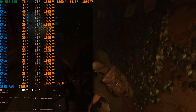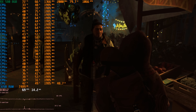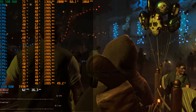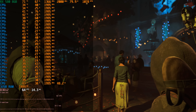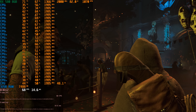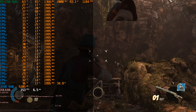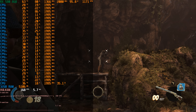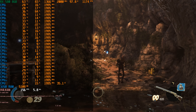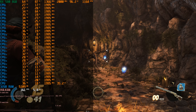Shadow of the Tomb Raider seems to do a really good job utilizing all the cores. Running at high details and 720p, even in the more demanding areas of the demo we're getting solid performance. Strange Brigade is another well-optimized game for low-clocked processors — it uses the Vulkan API, delivers solid performance over 100 FPS at 720p with high details.